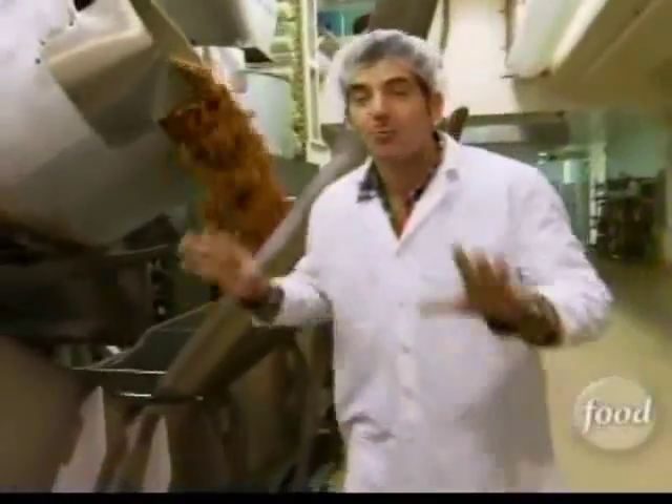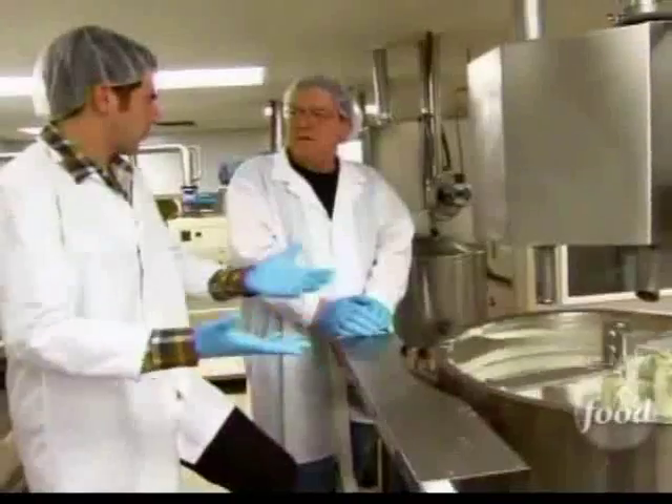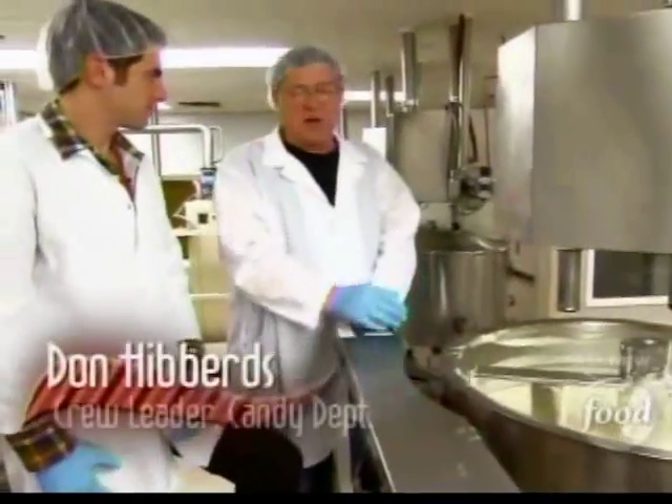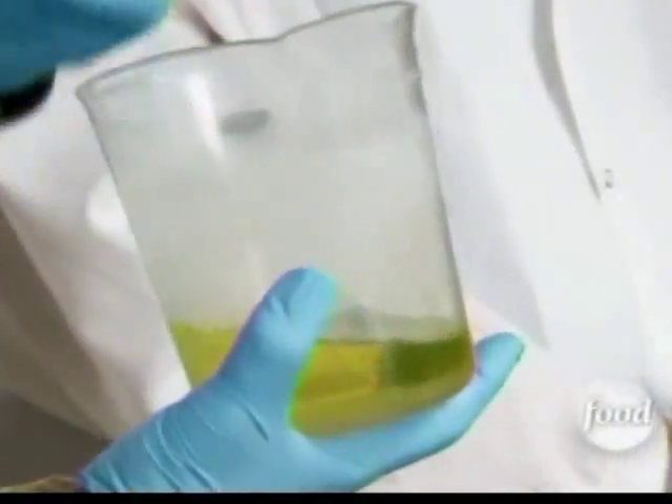I'm witnessing the first ever production run of this flavor fusion — history in the making. This is going to be the float to our root beer float, kind of like vanilla ice cream. This is just melted white chocolate, and then we add the flavoring to it — it is a root beer flavored extract. Now this is actually going to make that white chocolate taste of root beer.